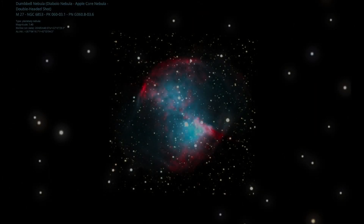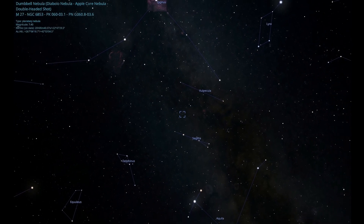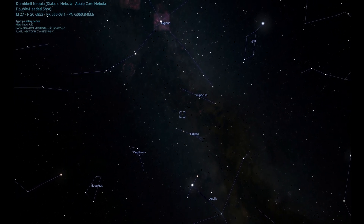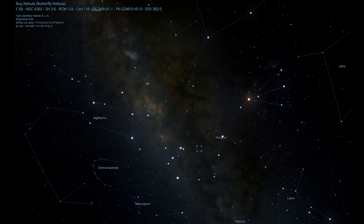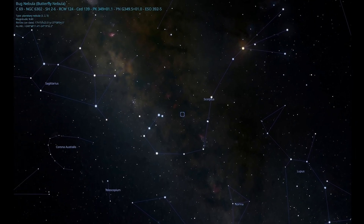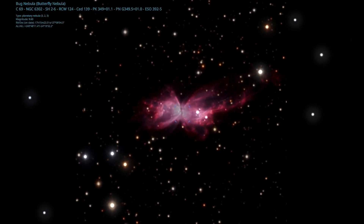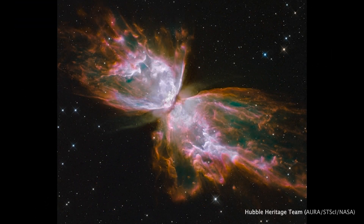NGC 6302, also called the Bug Nebula or the Butterfly Nebula, is a bipolar planetary nebula in the constellation of Scorpius. It is one of the most complex planetary nebulae ever observed.